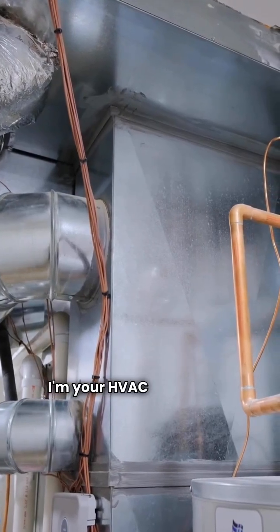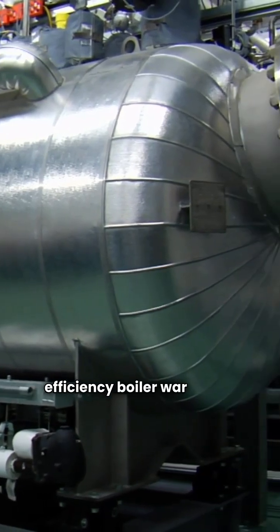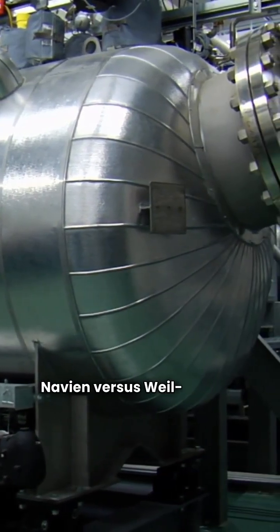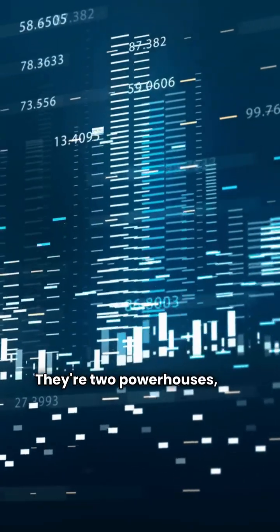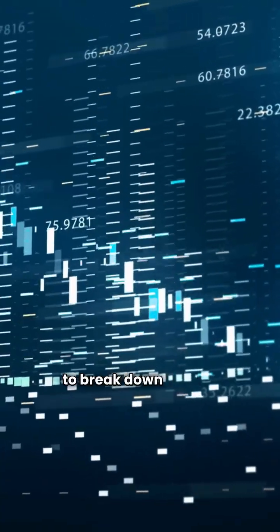What's up folks, I'm your HVAC repair guy. We're diving into the high efficiency boiler war today, Navian versus Weill-McLean. They're two powerhouses, but we're going to use the straight facts from my data to break down the key differences.